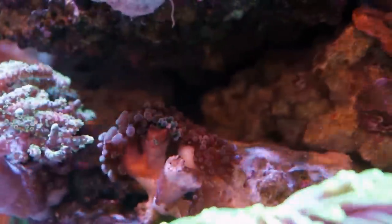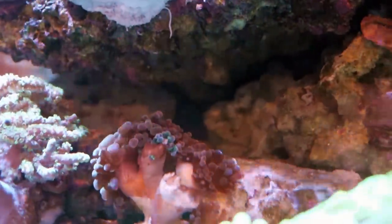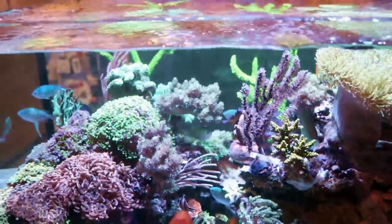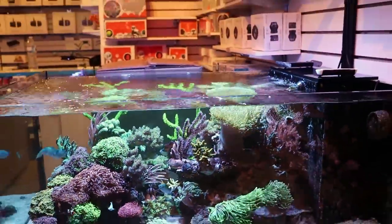I see one more little issue — my blue branching hammer, I missed a head. This kind of happens when you have a lot of corals in the tank. I'm running into a little bit of an Aptasia issue, but we're on top of it — we're Aptasia X-ing it.